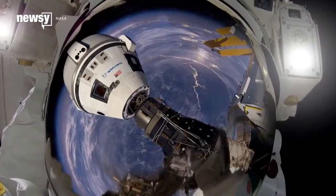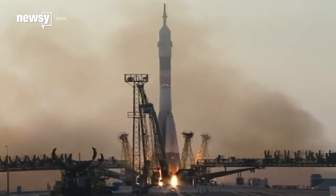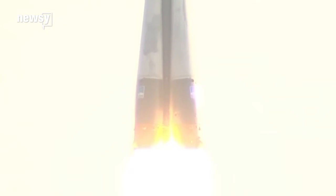The first of two docks for SpaceX and Boeing are about to be installed on the International Space Station. The docks will essentially return America's ability to launch astronauts from U.S. soil to the space station. Currently, American astronauts have to hitch a ride with their Russian counterparts.